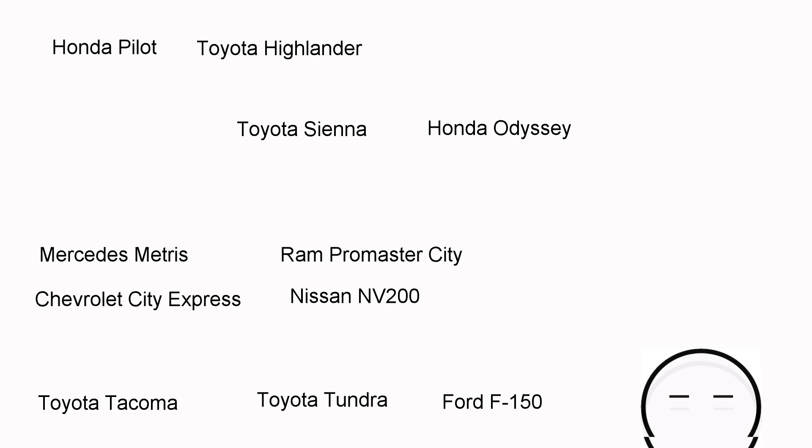For pickup trucks, the Toyota Tacoma and Toyota Tundra rate excellent in reliability, along with the workhorse Ford F-150 and many others. Personally, I chose not to go with a pickup because adding a camper top and dealing with that was more complicated than just buying an SUV or minivan, so I decided to skip over the pickup truck section.